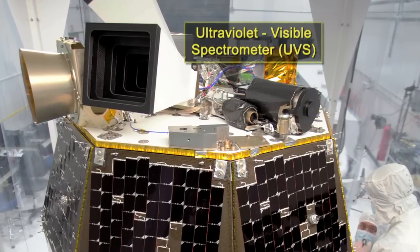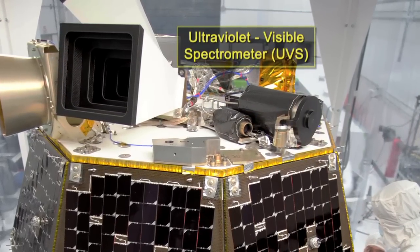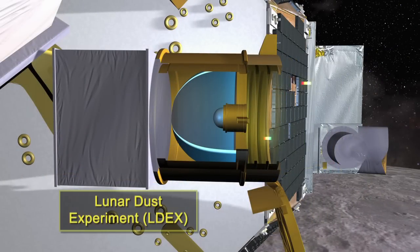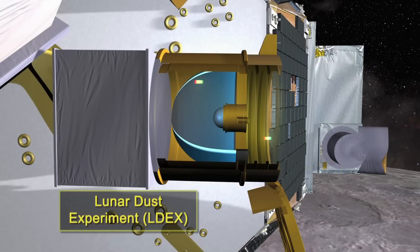The Ultraviolet Visible Light Spectrometer will take remote measurements of both the atmosphere and dust from a distance. The third instrument is the Lunar Dust Experiment, which will directly measure dust particles and analyze their masses.